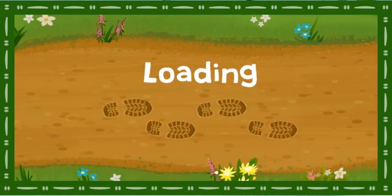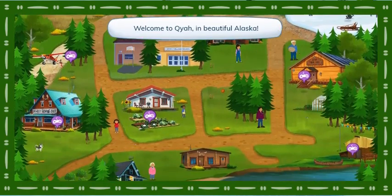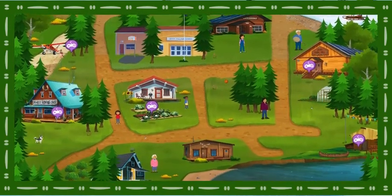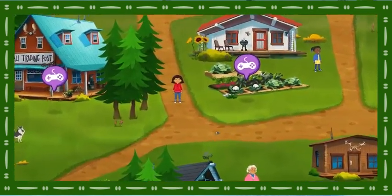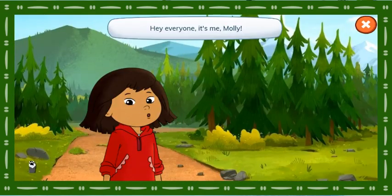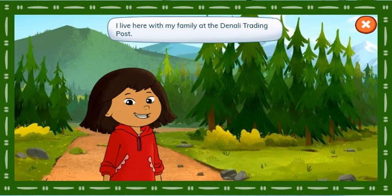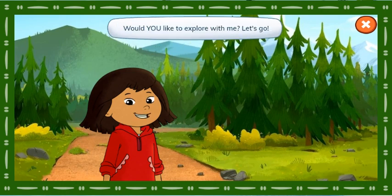Explore with Molly! Welcome to Kaya in beautiful Alaska! Hey everyone, it's me, Molly. Kaya is a wonderful place to play with my friends and explore the outdoors. I live here with my family at the Denali Training Post. Would you like to explore with me? Let's go!